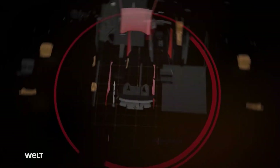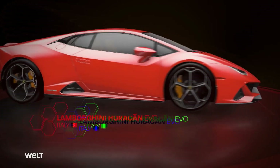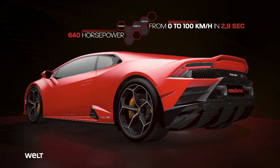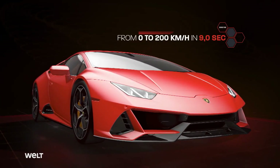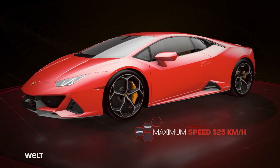The Huracan Evo is Lamborghini's extreme athlete. 640 horsepower catapult the 1.4-ton noble coupe from 0 to 100 in 2.9 seconds. This Italian cracks the 200 kilometer-an-hour mark in just 9 seconds. The super sports car's top speed is more than 325 kilometers an hour.